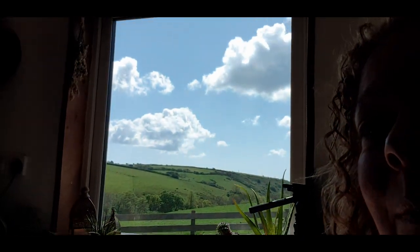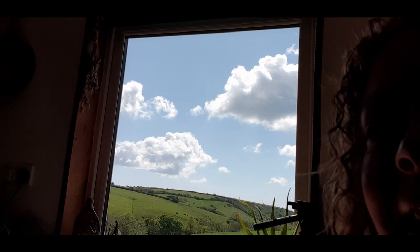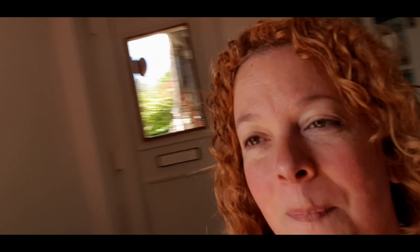So, quarter past eleven — not even lunchtime yet. I'm having me a cold brew. I think I'm going to go and see my chickens. It's still beautiful and sunny outside — that looks so cool on my screen. Let's go play outside.